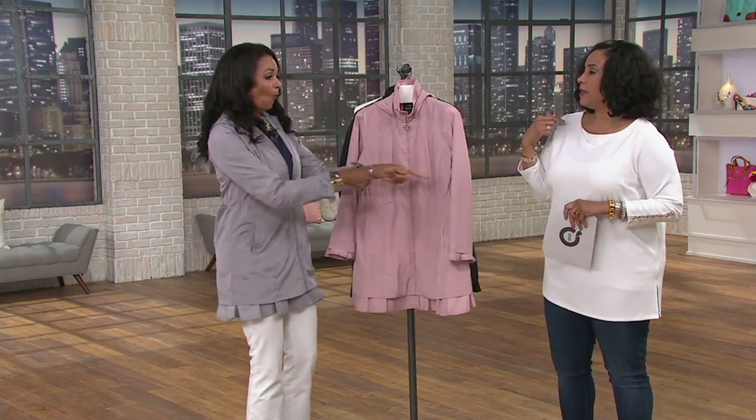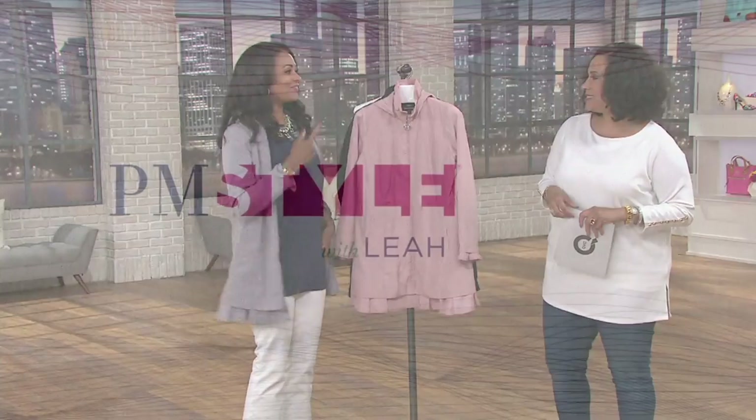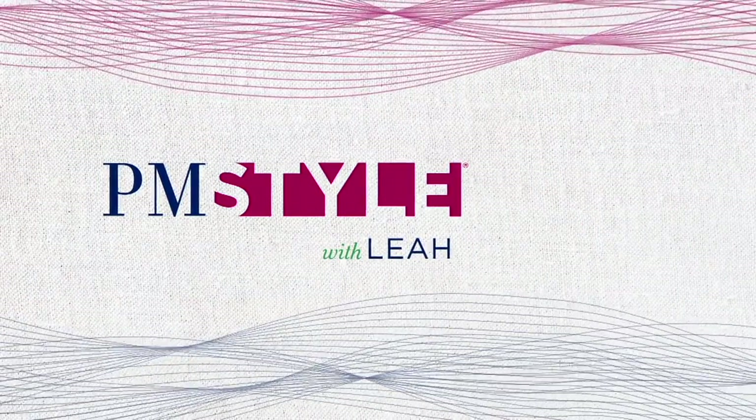We're going to come back and talk about the top that I'm wearing — I'm wearing it in navy. Oh look, cute. I like this. So we'll be back with that in a little bit. See you in a little bit. Thank you, Lena.